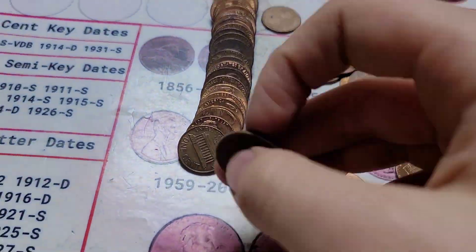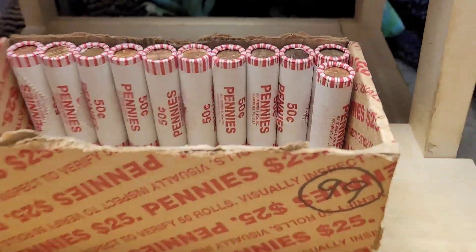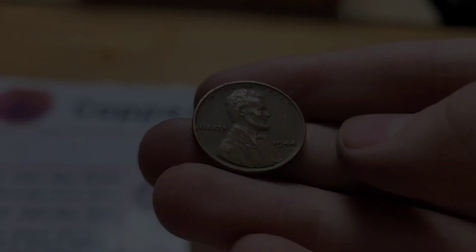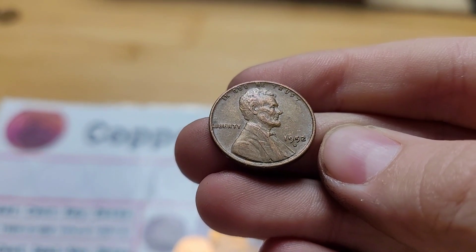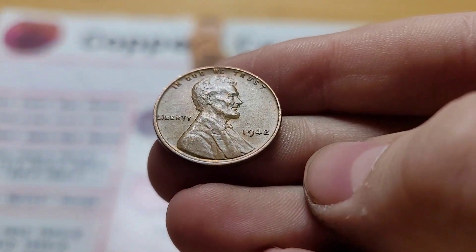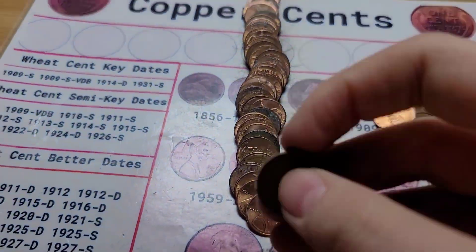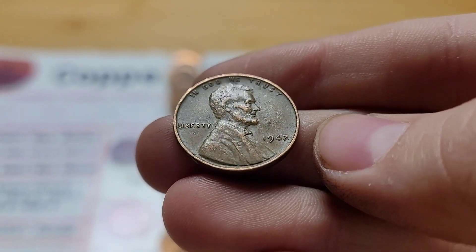Roll 38 and we have another wheat penny. Roll 39 has two wheat pennies: the first from 1958 Denver and the second from 1944. Roll 40 and we have another wheat penny from 1952 Denver. Roll 43 has two finds: first a wheat penny from 1942 and then another from 1953 Denver. Roll 44 has two finds: first from 1944 San Francisco and then another from 1942.